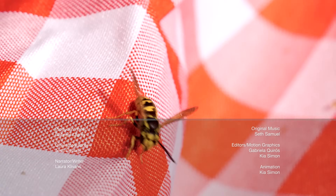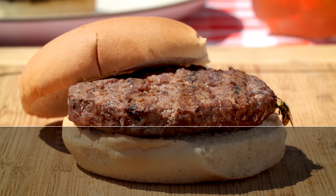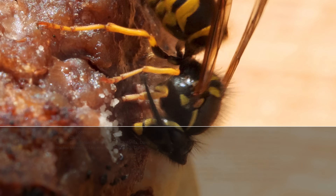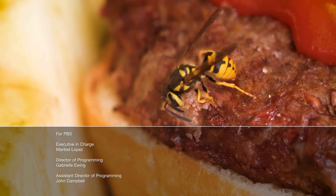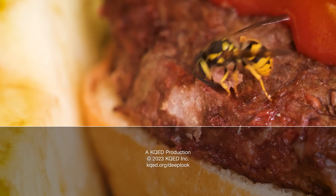Let's talk about yellow jackets. It's true — these ladies have a special taste for flesh. But they don't eat it themselves; they bring it to their young. By crashing your cookout and carving your burgers and dogs into teeny tiny meatballs. Enjoy!